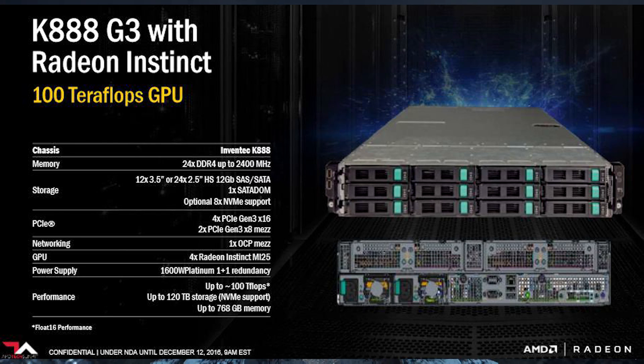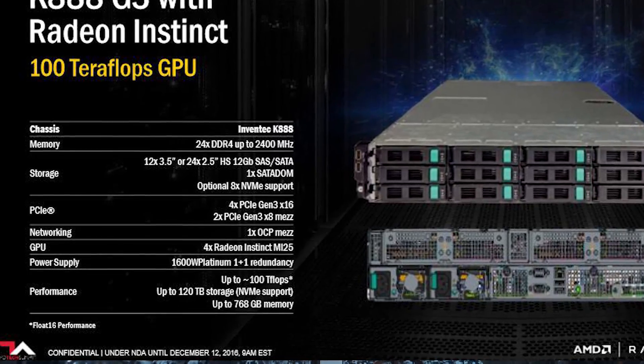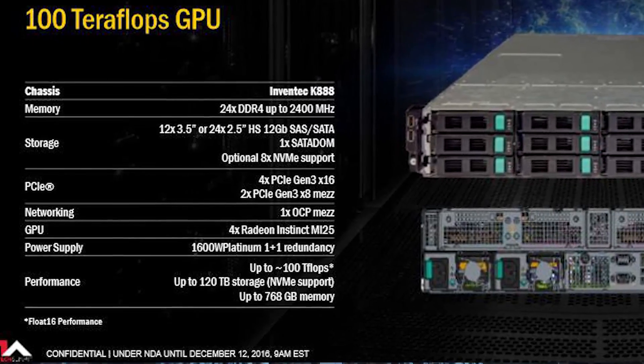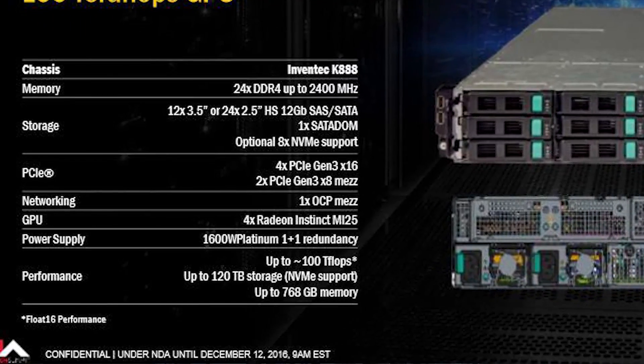Using the K88G3 computer as an easy reference, since it's equipped with just four MI25s, its performance is rated at 100 teraflops — with a note stating they're referencing FP16. Thus we can make the assumption that each Radeon Instinct MI25 is outputting 25 TFLOPS of FP16 performance. However, because we are interested in full precision — FP32 — we can halve this, giving us 12.5 TFLOPS, which is still an awful lot.